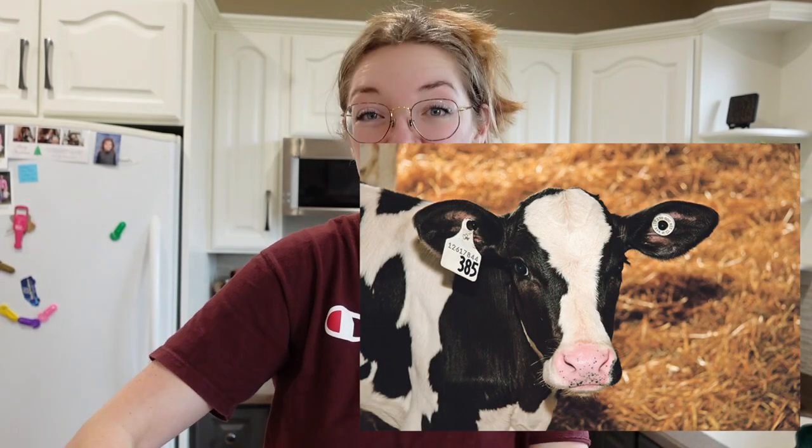All cows have ear tags — like a little earring — with a number used in the barn, and also a longer identification number registered with the government. That number allows us to track everything about her: her lineage, who she's been bred by, when she's given birth, who her calves are. Some cows also have in-barn names. Something really interesting: if there are twins born — one a bull calf and one a heifer calf — the heifer is actually sterile. She's unable to reproduce and is essentially equivalent to a bull calf. These are called free Martins.